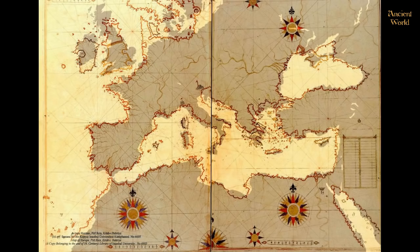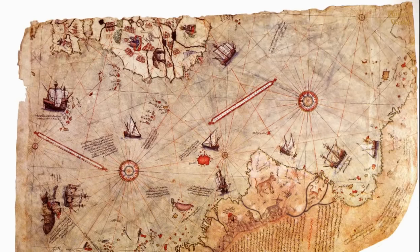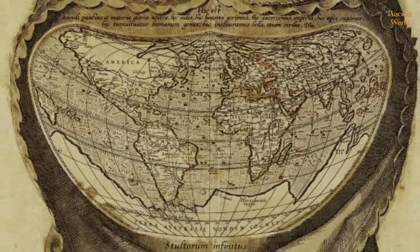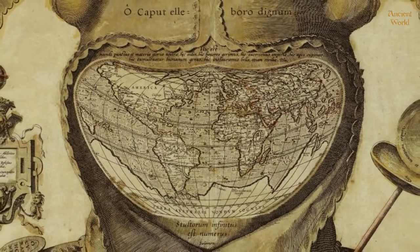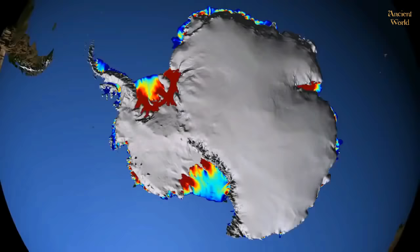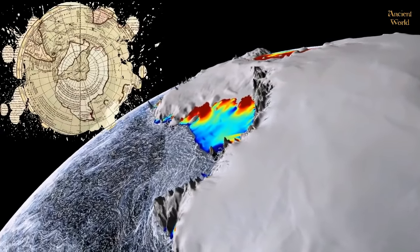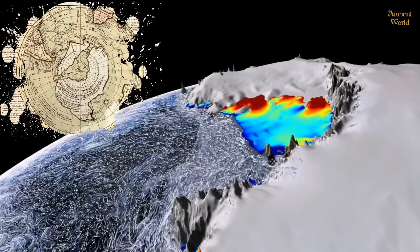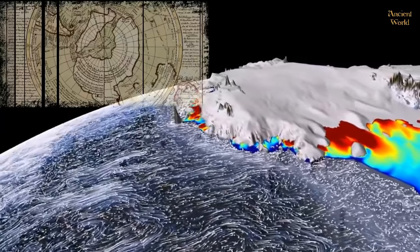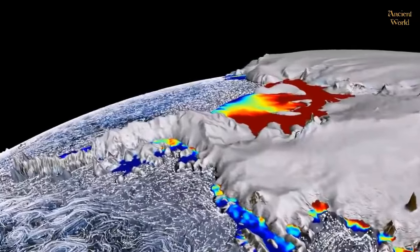Ancient maps, on which the continents are located differently than they are today, are also illustrated on the echo stones discovered in Peru. On the map drawn by Piri Reis, South America is connected with Antarctica. And on the maps of Orons Fine and Haji Ahmed, Antarctica is illustrated as a land entirely free of ice. If we take into consideration Philip Boucher's map, Antarctica is illustrated as two separate islands. According to geophysical research, today we know this to be true, but research began in the 60s and became popular to the public at the end of the 20th century. So how did ancients know of this back in the 14th, 15th, and 16th centuries?